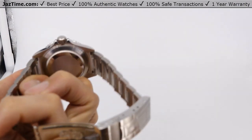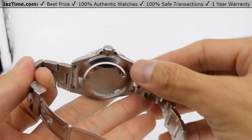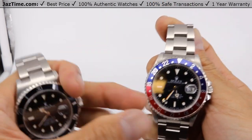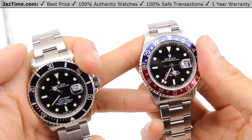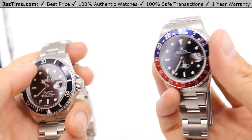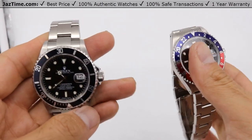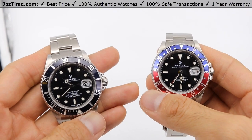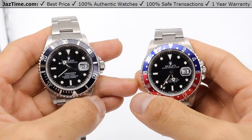The movement in the Submariner is a caliber 3135. It's been around for about 30 years — tried and tested. They also use it in the Datejust 36. The GMT uses a 3185 because it has a second time zone, making it a bit more complicated. It's since been replaced by the 3186. They're both really good movements, running plus or minus seven seconds a day with a power reserve of 48 hours. They're not cheap to service — about $700 — but that could be much worse, like an AP or a Patek which might cost $2,000.